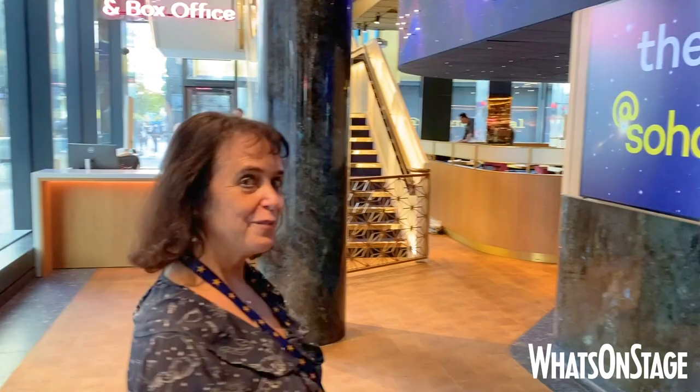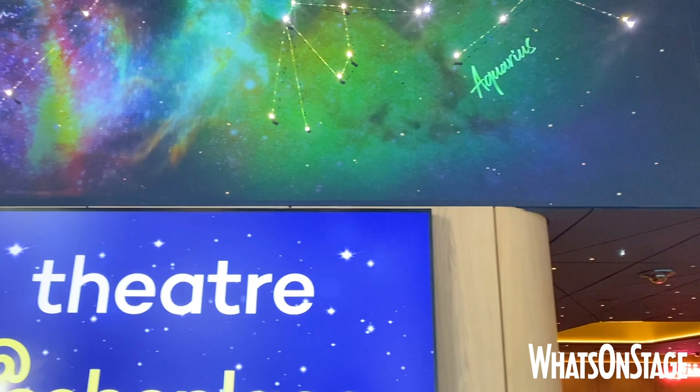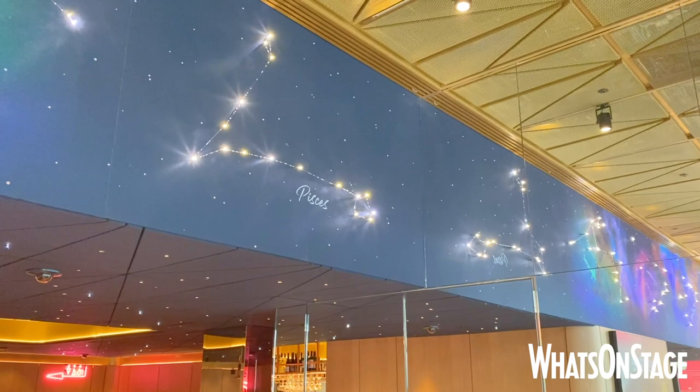It's a city down there. If you're coming to the theatre, you can see part of our lovely artwork here — the constellations of the zodiac — so you can find your sign and actually realise what it looks like, because not everyone knows what the zodiac constellation looks like.